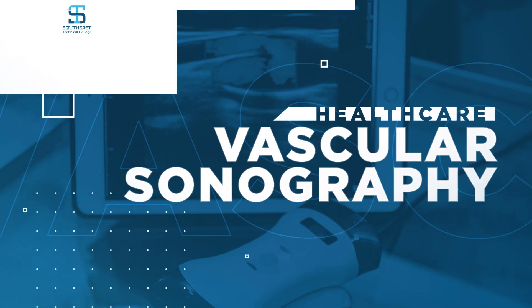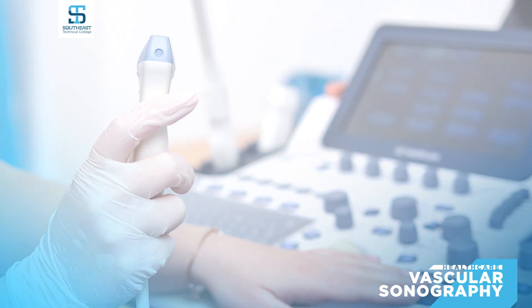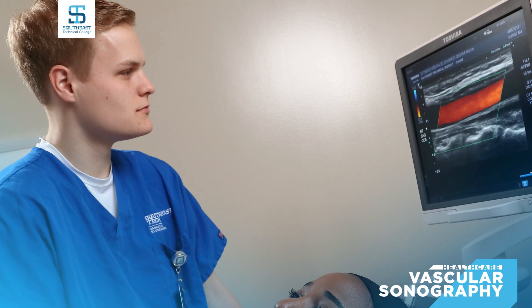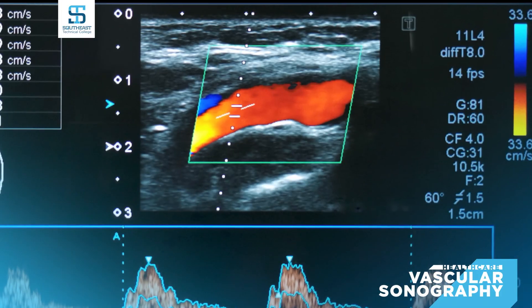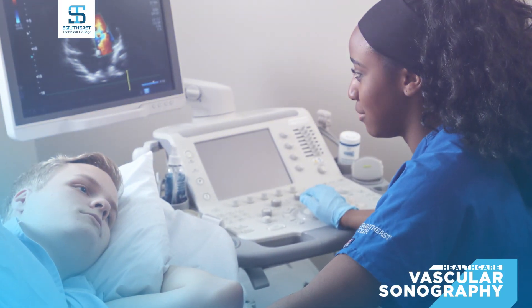An accredited degree in vascular sonography teaches you how to recognize vascular anatomy, use sonographic equipment including multi-dimensional imaging and Doppler techniques, and collaborate with other health team members. The advanced Southeast Tech Sonography Lab and professional instructors will guide you through a program that includes a seven-month clinical internship and a board exam.